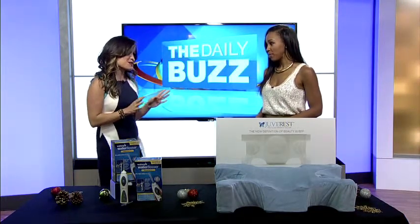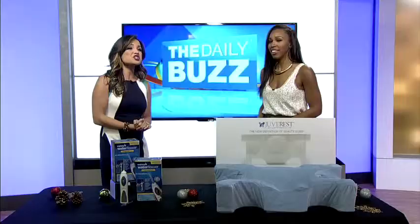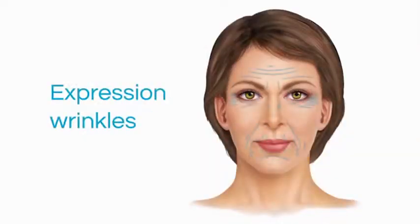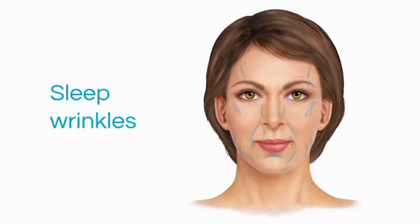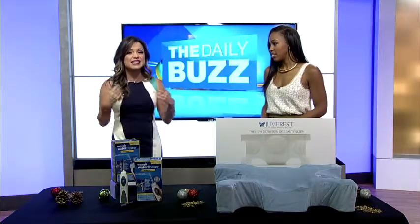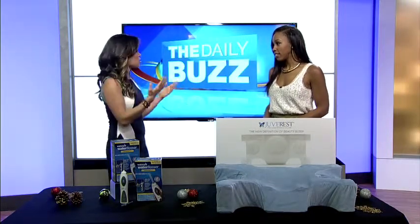Now, I hate to break this to you, but your beauty rest could be doing more harm than you knew about. Did you know when you smush your face on a pillow night after night while you sleep, it causes facial wrinkles? And they deepen and can become permanent over time. So think about it — when you're on the pillow and your face is all squished up. The only way to prevent sleep wrinkles is to stop sleeping on your face, but it's not that easy because sleep positions are habitual.